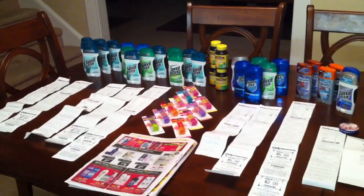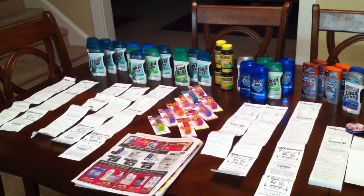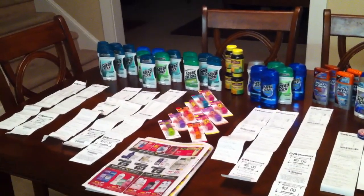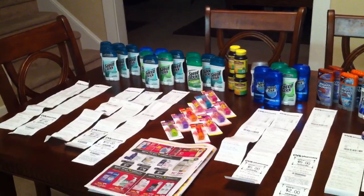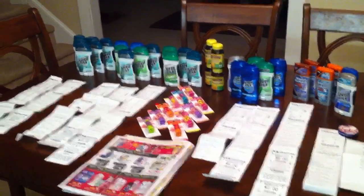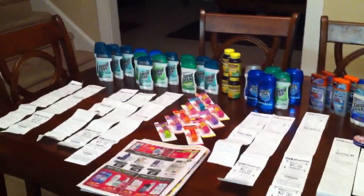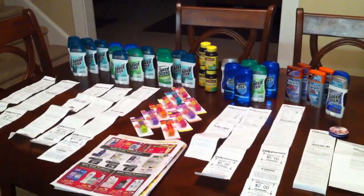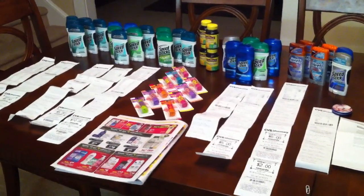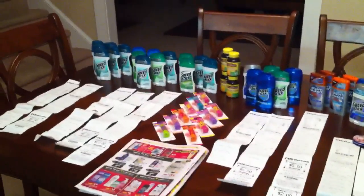Hey guys, welcome to my CVS haul today! Yesterday I was a little perturbed about my transaction because I found Nivea body wash that would have made it sweeter, but I bought the soft soap instead. Although it was free, I used it as a filler because I had four-dollar-off-of-$20 coupons and ten-dollar-off-of-$50 coupons. It didn't register to me that the soft soap was part of the Speed Stick deal.